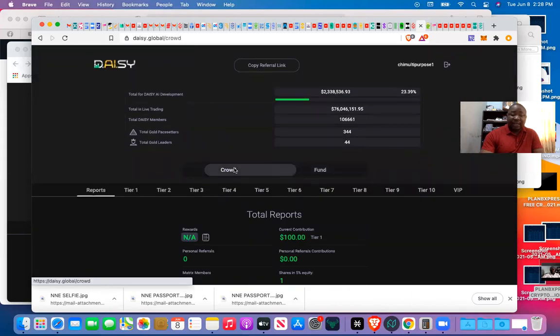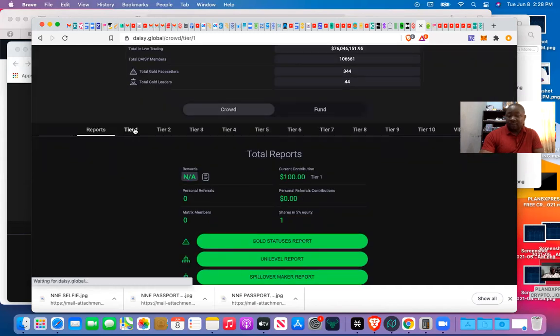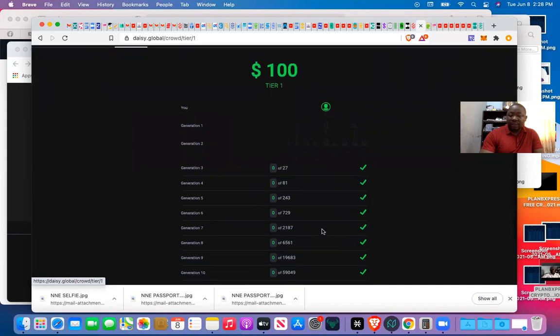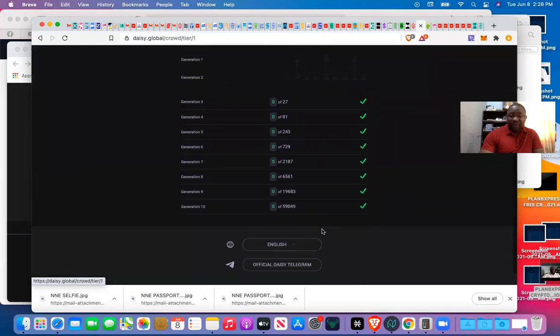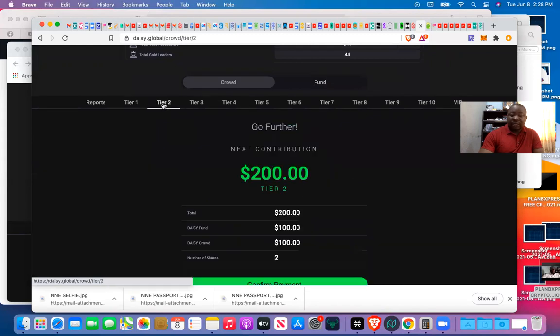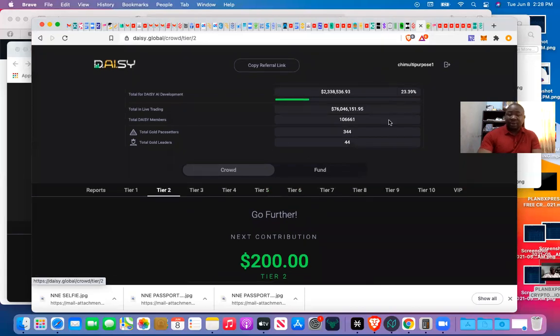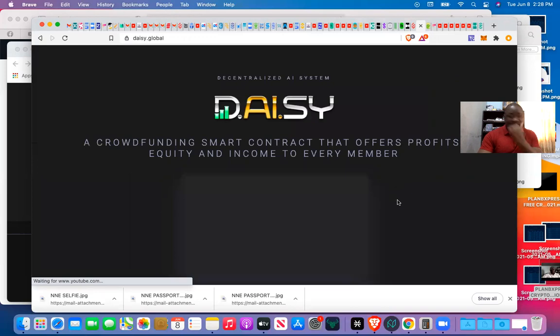My account is activated — I'm confirmed for the generation matrix. You can see the money is split into two immediately: half goes to funding for trading on DAISY's Endotech trading account, and the other portion goes to the crowd transaction. My account is activated, meaning I have a tier one. If I want to do tier two now, I would click to purchase tier two, but I'm not doing that now. I log out.